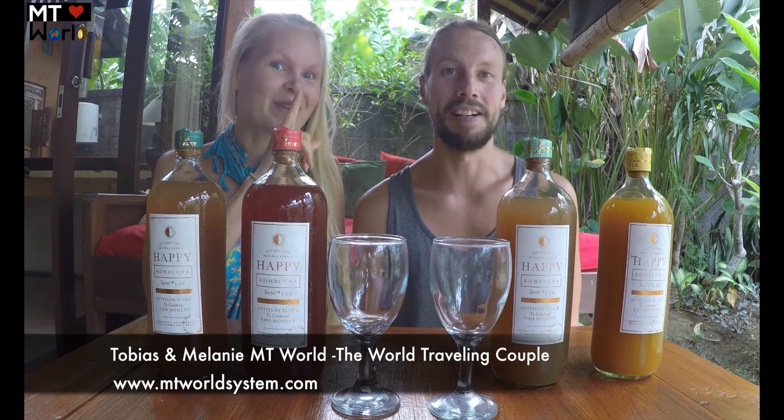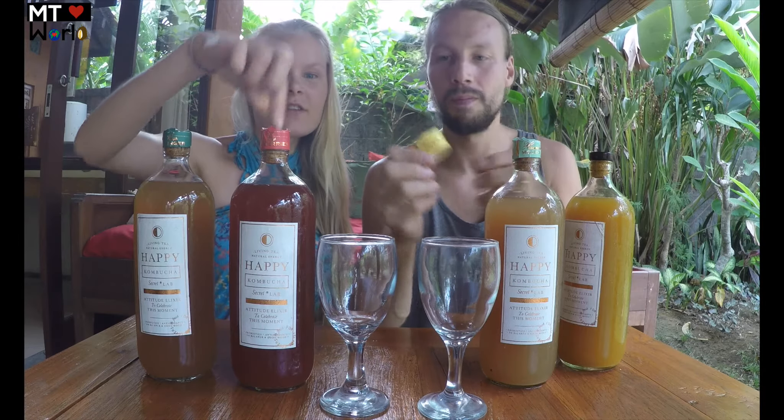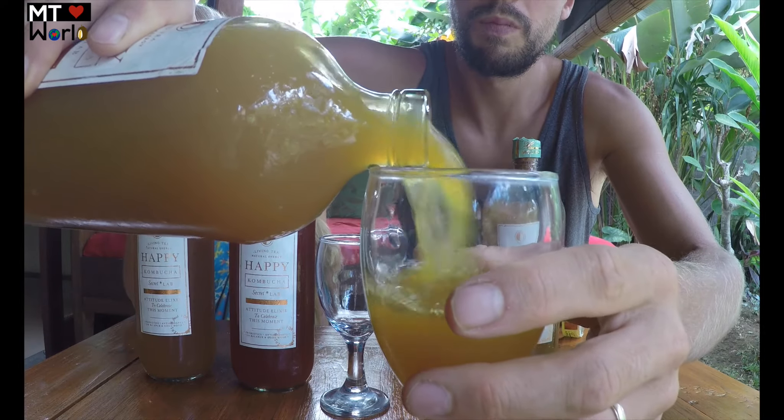They have six flavors and sometimes seasonal flavors as well. Here we have four different flavors to try. The bottles all have the same sticker but different colors around the cork, and the label tells you what kind of kombucha it is and how long you can store it.